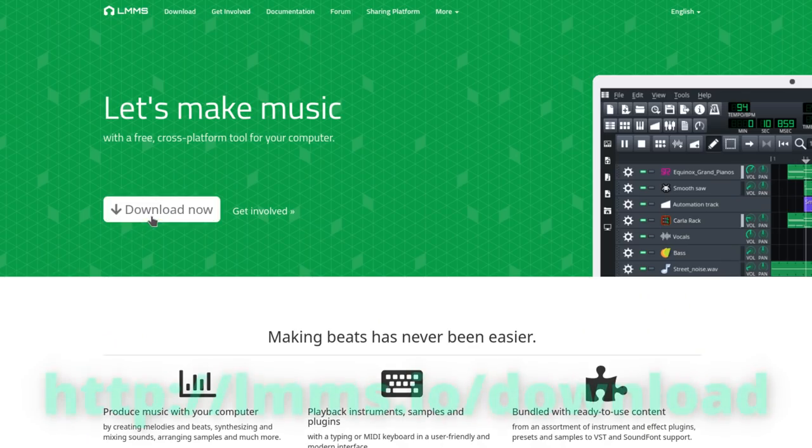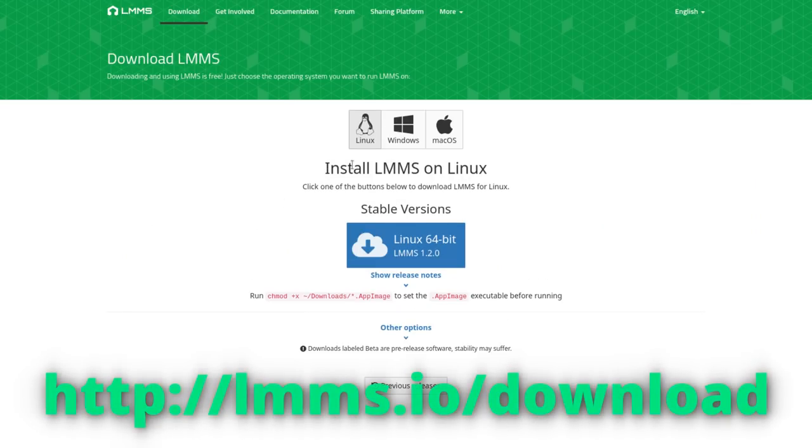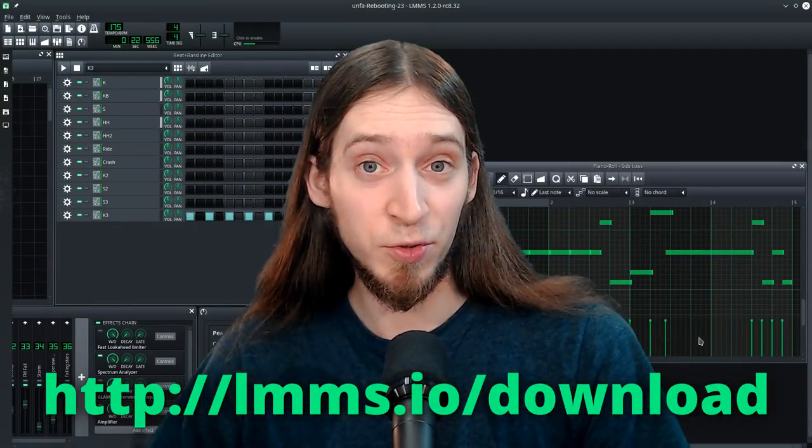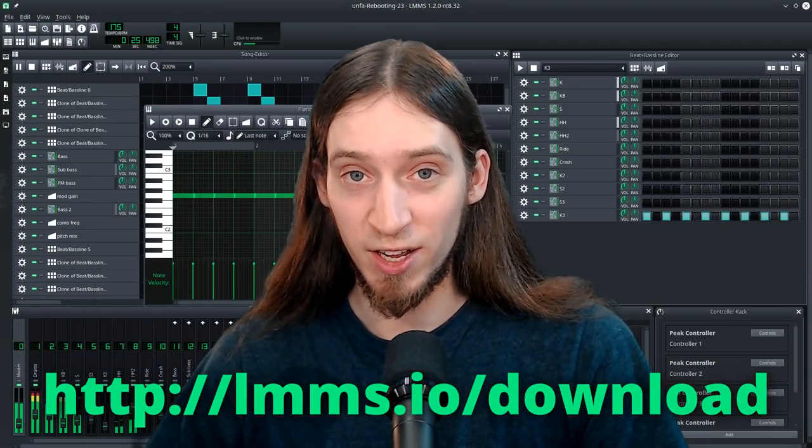If you're an LMMS user already, I don't need to tell you that you should go and download it right now on LMMS.io. But if you don't know what LMMS is, here's a quick rundown.